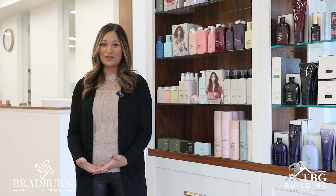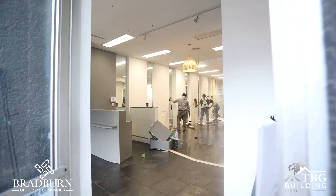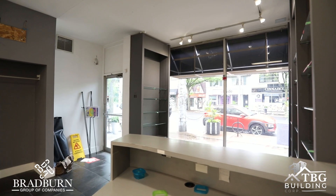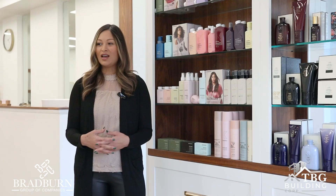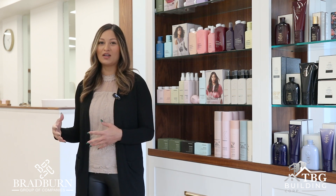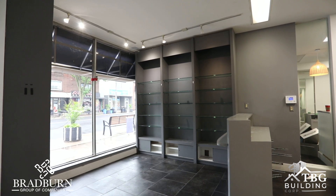Prior to the renovation of Soki & Co, this salon was quite dated. It lacked the modern touch that I was dreaming of, and I found that there was such a disconnect between the spaces in the salon that the flow wasn't as convenient as it could be.